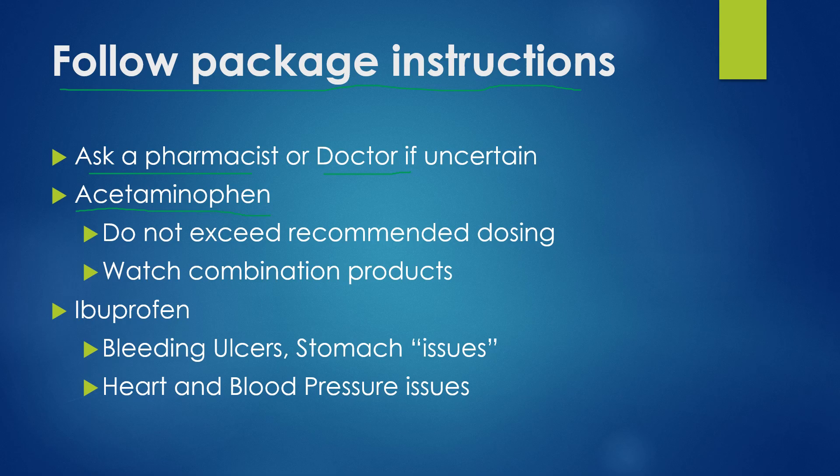Key points with acetaminophen — that's the active ingredient in Tylenol. Want to be careful not to exceed the recommended dosing, as exceeding the dose could cause serious liver damage. We really need to watch combination products, especially if you're sick. Some sinus congestion relief and cold and flu products already have Tylenol in them, so be certain to look at the active ingredient section or just take the boxes up to the pharmacy counter and ask the pharmacist, because it is easy — especially when one is sick — to accidentally take too much Tylenol.